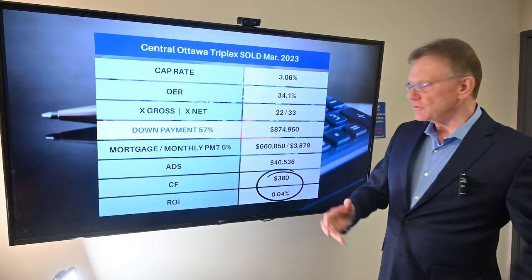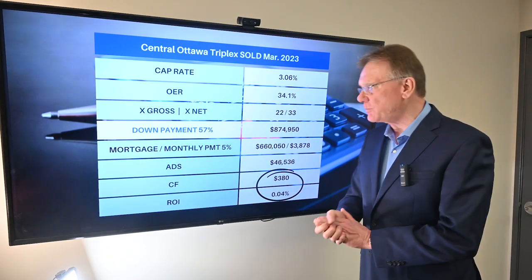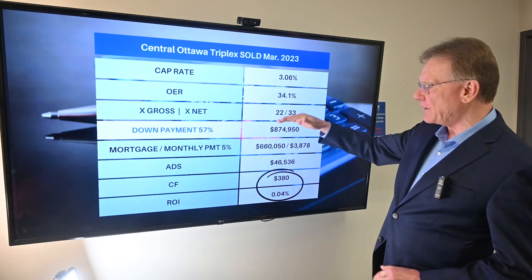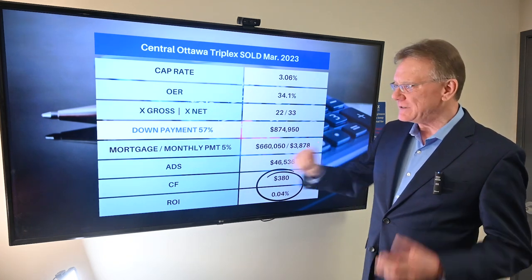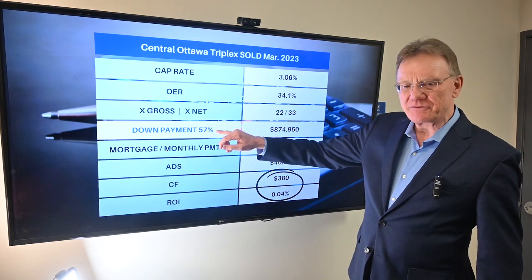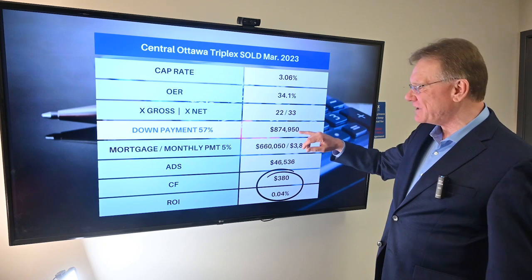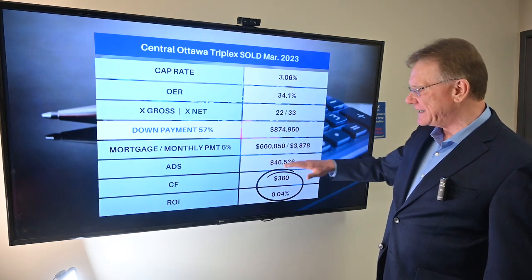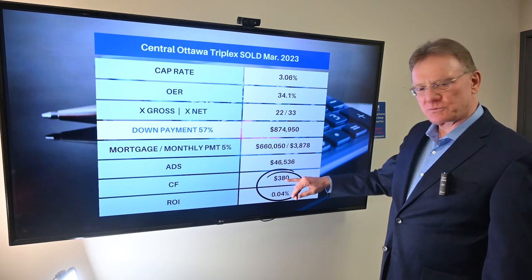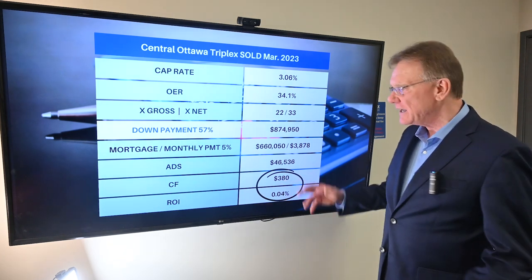So what does it take for this building to at least break even or have a small positive cash flow? The break-even down payment is 57% — almost $875,000. That changes our annual debt service and provides basically a break-even scenario: you'd make about $380 per month.